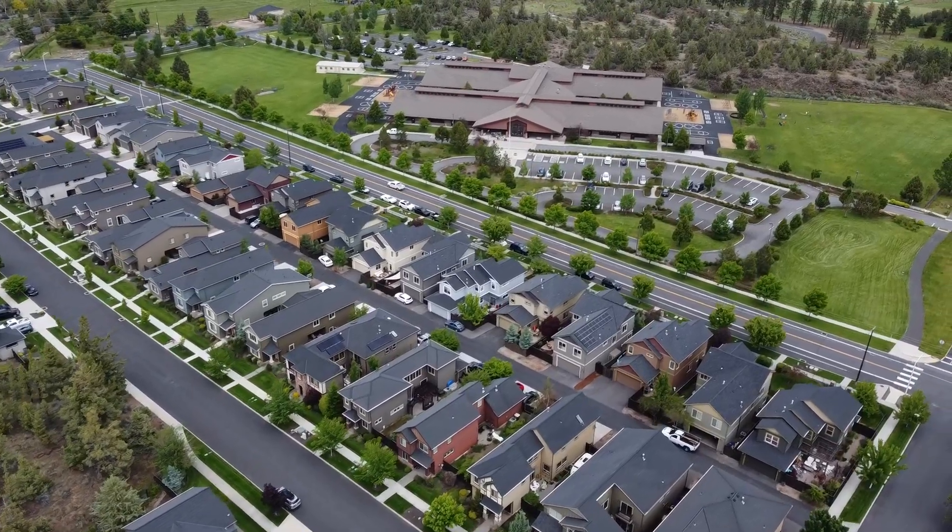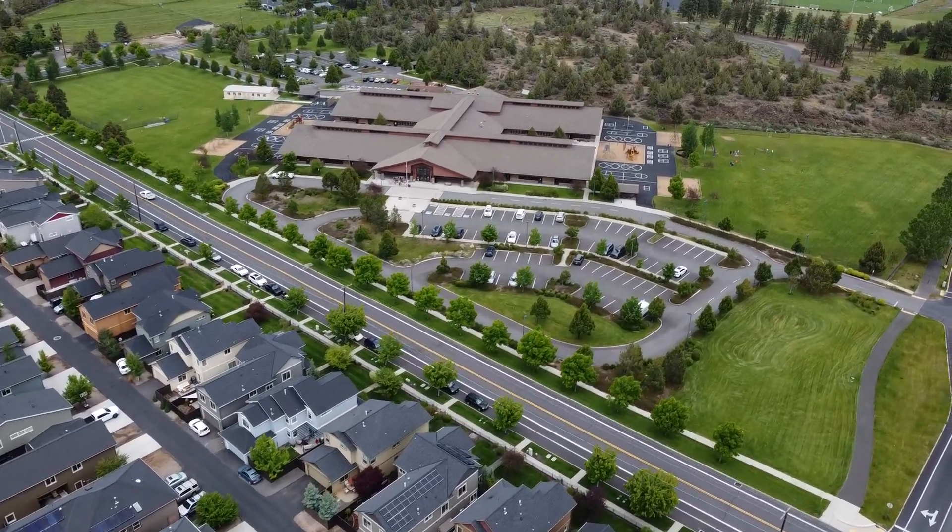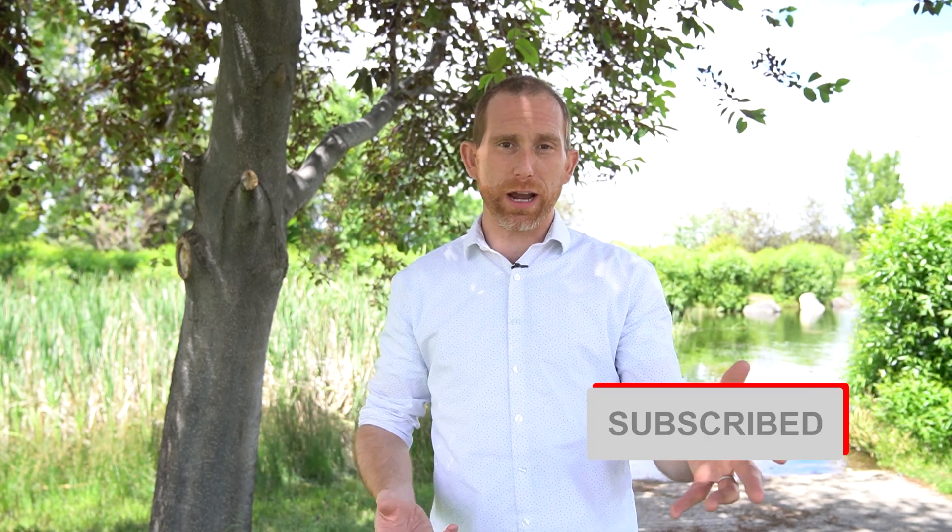If you're looking for a nice quiet neighborhood where nobody's going to bother you, this isn't it. But if you're looking for a neighborhood that's a lot of fun, where you can be super friendly with your neighbors and it's a blast around the Fourth of July or Halloween, and if you want to walk your kids to school and to the park — this is it.